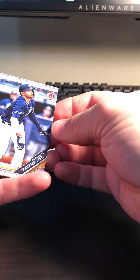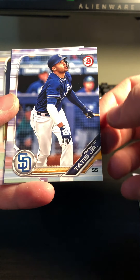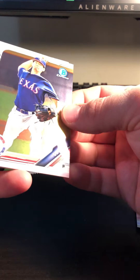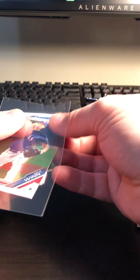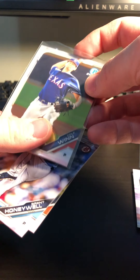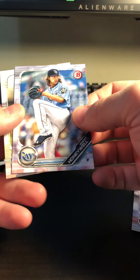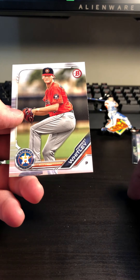And we've got Fernando Tatis Jr. I don't have a card of him, so that's actually pretty cool. I'm looking forward to seeing what happens in his career — that's exciting. And Cole Wynn, another Bowman Chrome card. I don't know who Cole Wynn is either, but being chrome, I want to save it just in case. Here's Brent Honeywell and Forrest Whitley.